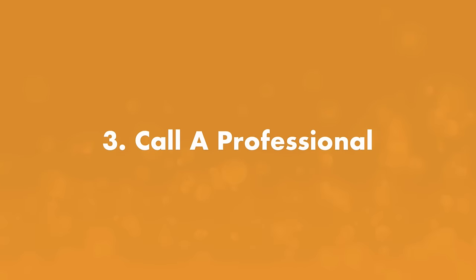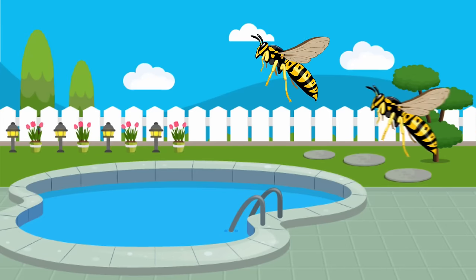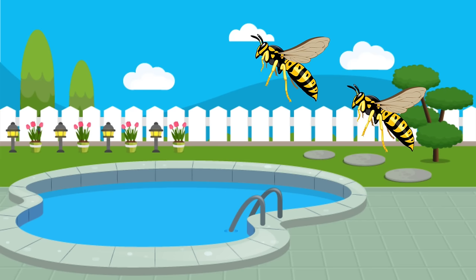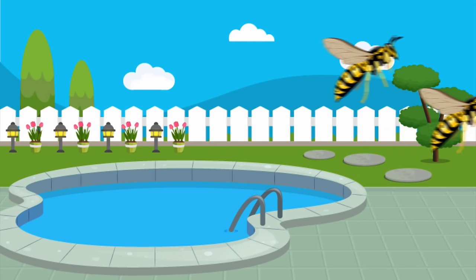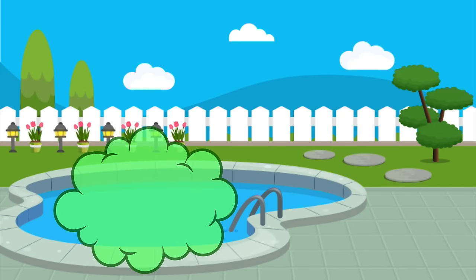Number three: call in a professional. If you have a serious wasp problem, don't hesitate to call in a professional like a pest control company. Make sure you tell them that you want the wasps relocated and not sprayed with insecticide. The last thing you need is toxic chemicals blowing into your pool water or landing on your grass.